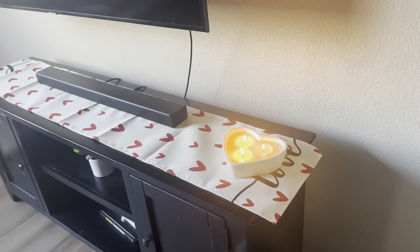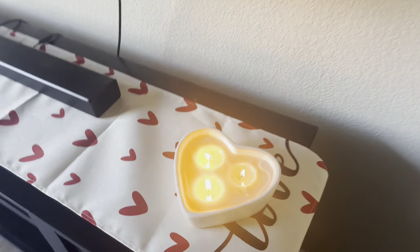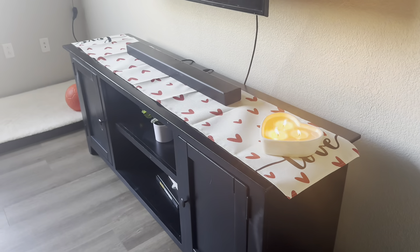So when you first walk in, we have our TV area. I got this runner, which I thought was going to be a little bit longer, but it's fine. And then this candle — I showed you guys I got it from Home Goods — it smells so good and it just sits perfectly right here. On our couches I got these two pillows.